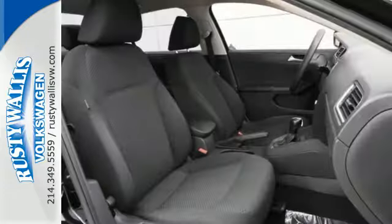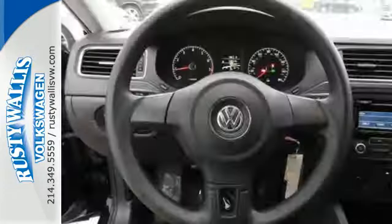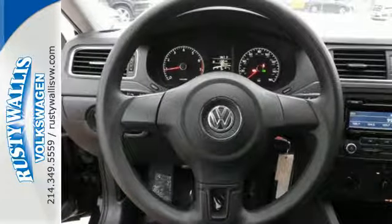Standard equipment includes variably intermittent wipers, stability and traction control, a tire pressure monitor, and intelligent crash response system.